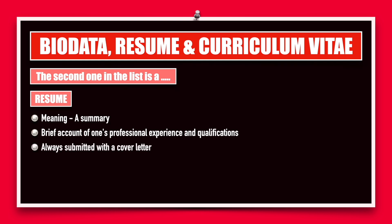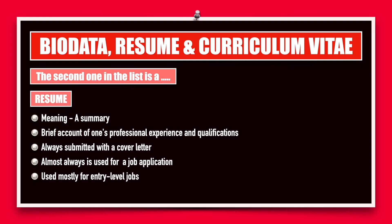A resume is always submitted with a cover letter where a company wants it, even though they might not mention it explicitly. It is almost always used for a job application. Unlike a biodata, which can be used for multiple purposes, a resume is geared only towards application for a job.